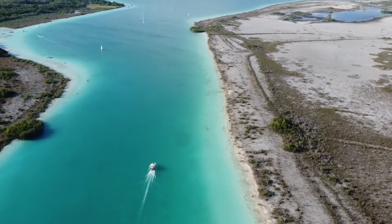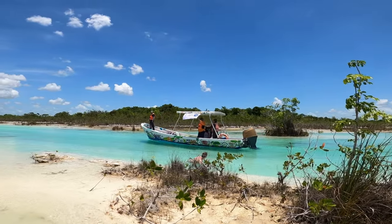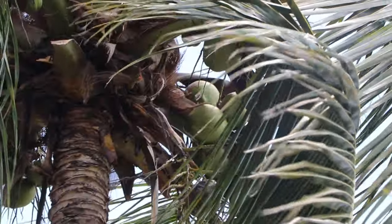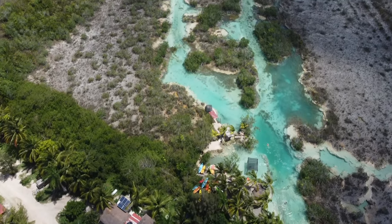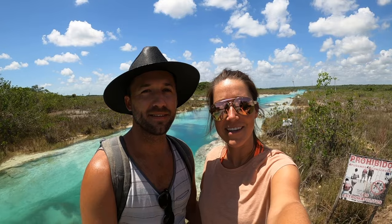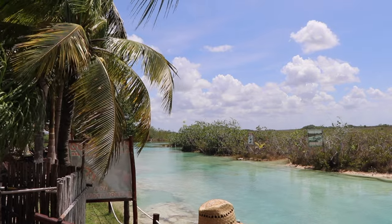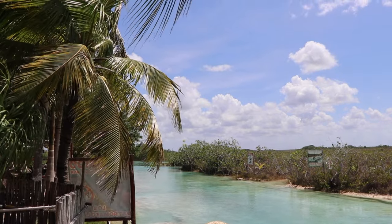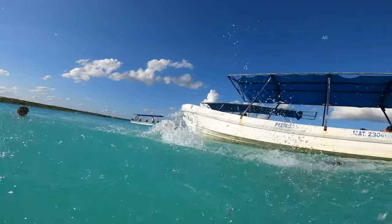Bacalar is another amazing destination to visit from Cancun and one of our favorite places on the Yucatan Peninsula. It takes about four hours to get here by tour bus, so ideally spend more than one day here if you can. However, it's still doable to get here and back to Cancun in a day if you get an early start. Bacalar is in the south of the Yucatan Peninsula near the Belize border. There's a big lagoon here known for its beautiful colors, so we're going to explore it and see what the best things to do are.